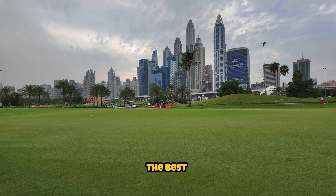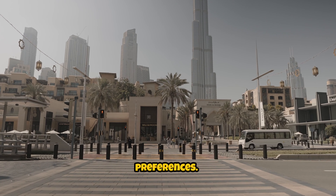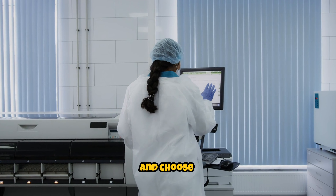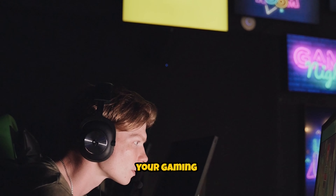Ultimately, the best VPN for gamers in the UAE will depend on your specific needs and preferences. It's important to do your research and choose a provider that offers the features and performance you're looking for to enhance your gaming experience.